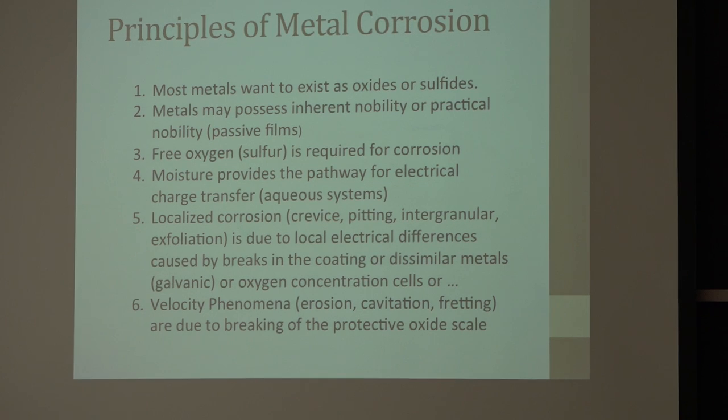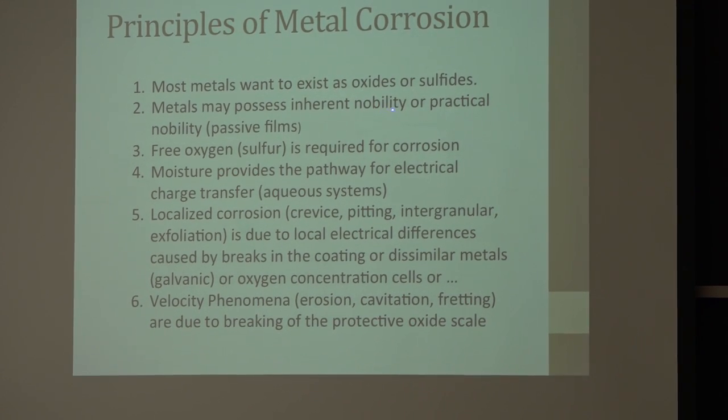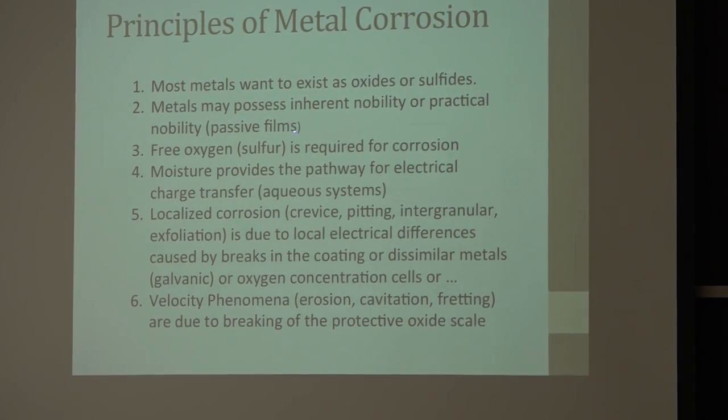Metals may possess inherent nobility — gold is very corrosion resistant, it likes to be in its metallic state, which is virtually the only metal that's true for. Or practical nobility, where it has passive films, such as titanium.